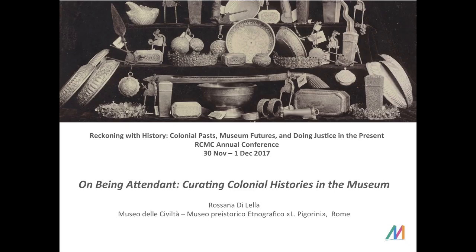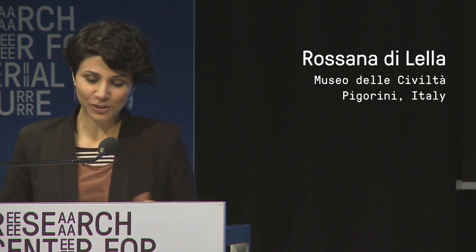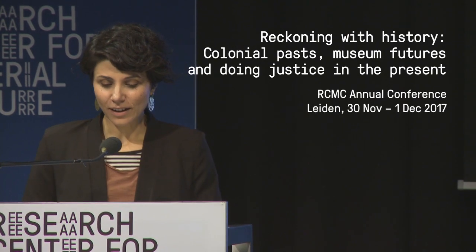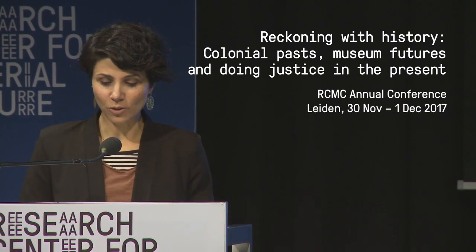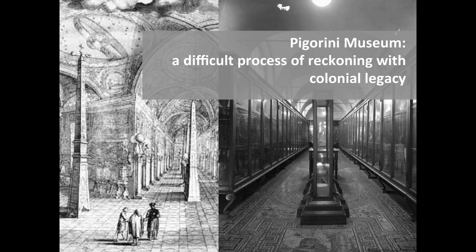Thank you for inviting me. It's a great pleasure to be here today. I'm going to give an insight on the difficult process of reckoning with colonial legacy that the Pigorini Museum is going through. In particular, as Chiara told, I'll be focusing on the Museo Coloniale di Roma, the Colonial Museum of Rome.